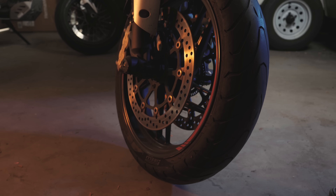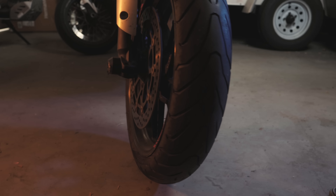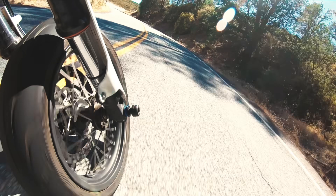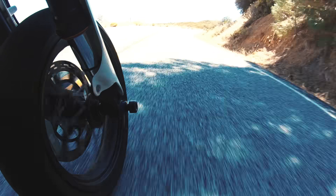Let's first think through what the jobs of the front and rear tires are. The front wheel enables us to steer the motorcycle by rotating it around the steering head. The fact that it rotates around the steering head is also part of how the motorcycle stabilizes itself.